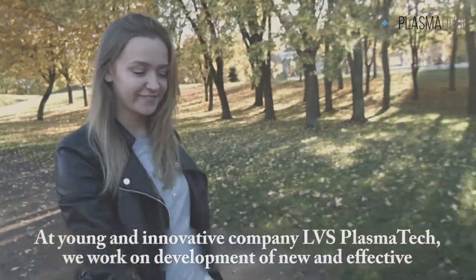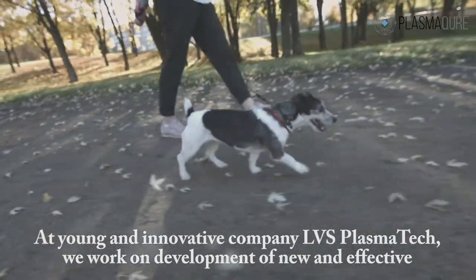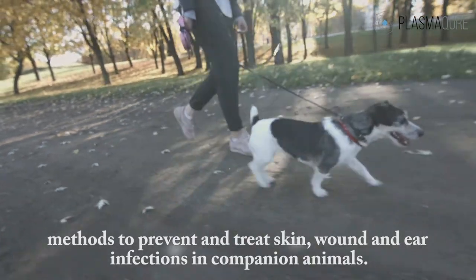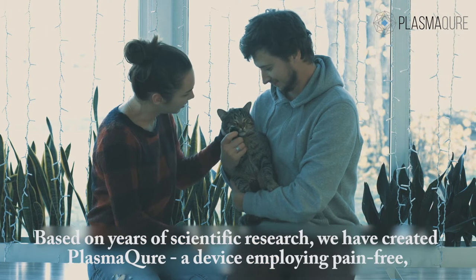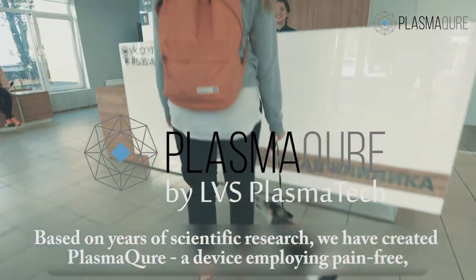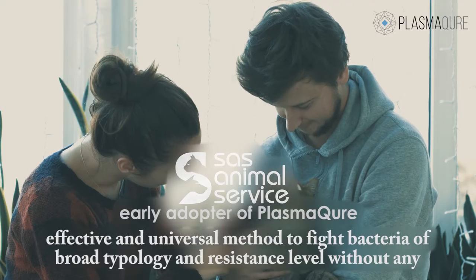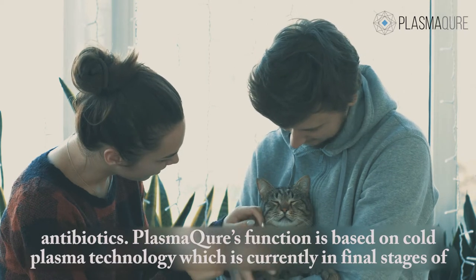At young and innovative company LVS Plasma Tech, we work on development of new and effective methods to prevent and treat skin, wound and ear infections in companion animals. Based on years of scientific research, we have created PlasmaCure — a device employing a pain-free, effective and universal method to fight bacteria of broad typology and resistance level without any antibiotics.